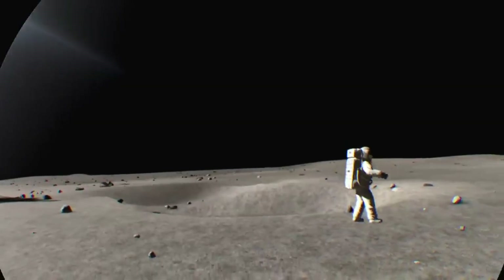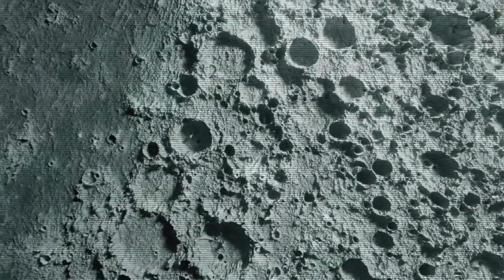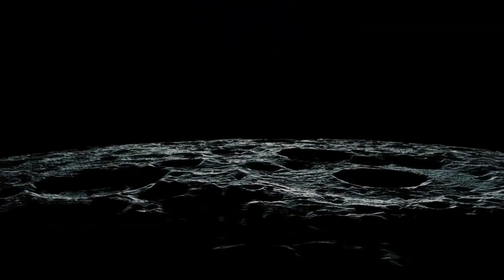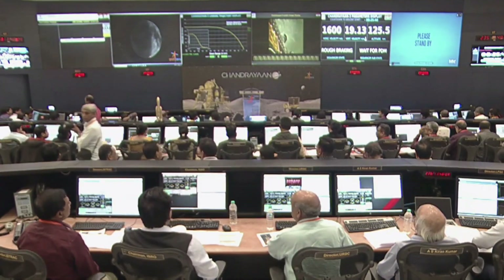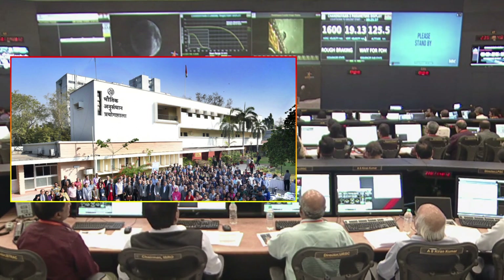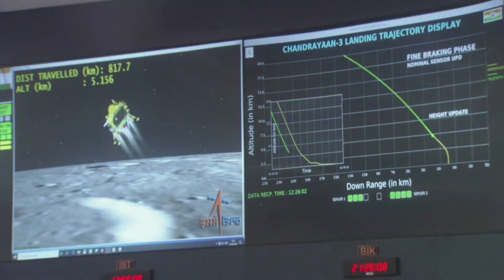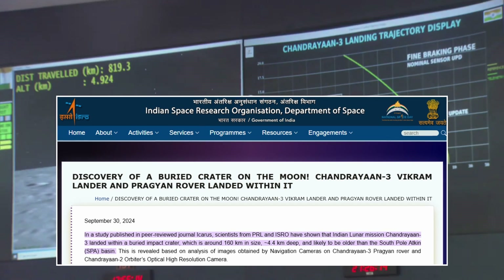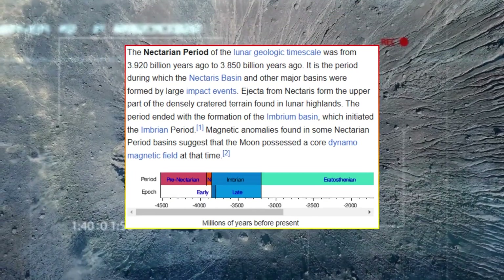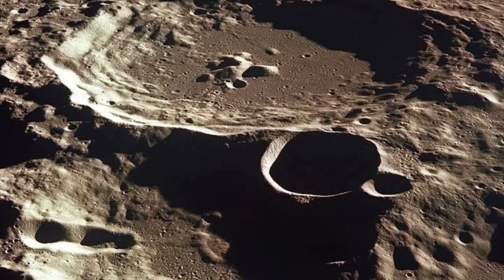Analyzing this ancient crater offers broader insights into the intensity, frequency, and effects of asteroid activity during the early solar system. The crater's estimated age of 3.85 billion years places it in the Late Heavy Bombardment (LHB) era, a time when asteroid and comet impacts were common throughout the solar system. Studying its structure can reveal the size, speed, and composition of the impacting body, helping scientists reconstruct the chaotic dynamics of the early solar system, such as the migration of giant planets that may have destabilized smaller bodies.